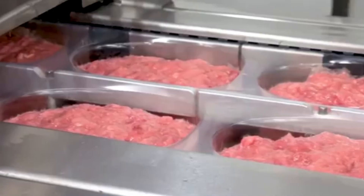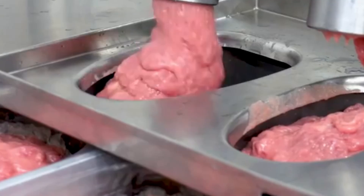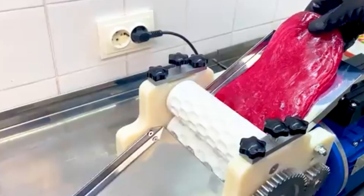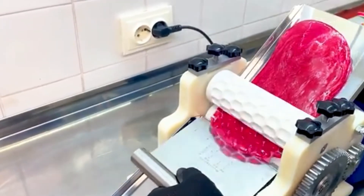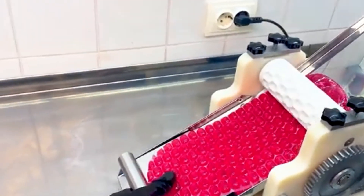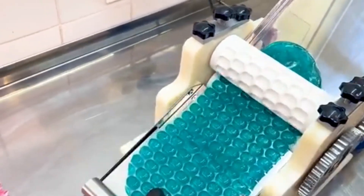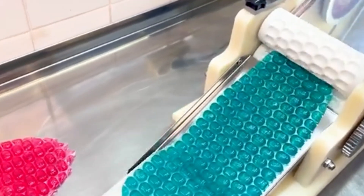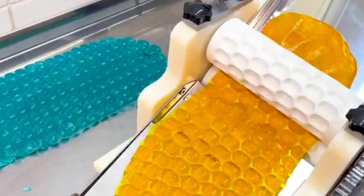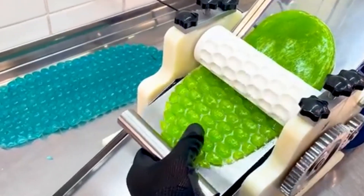Meat extruders are another unsung hero in modern processing. These machines take finely ground meat and release it into molds or containers with total control, ensuring accurate filling for sausages, nuggets, or ready meals. But automation isn't just for meat — in a sweet corner of the factory, you'll find machines crafting colorful candy into fun, playful shapes. These candy formers crank out adorable little pieces in a fraction of the time it would take by hand.